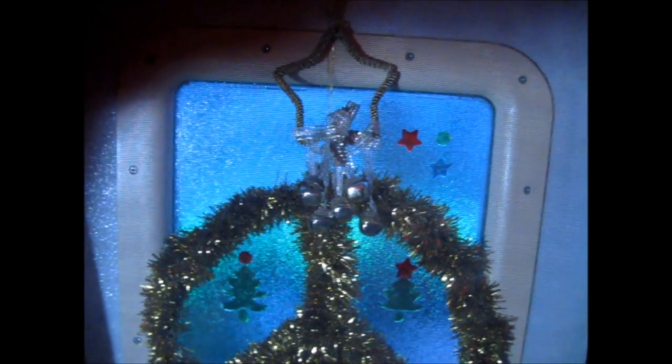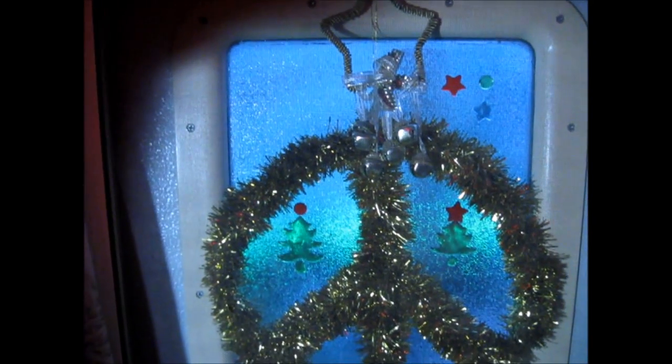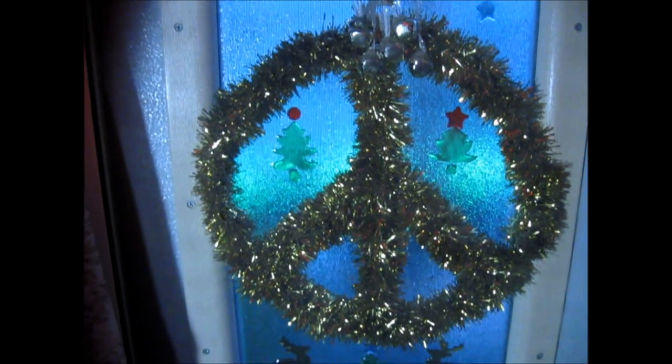Before I put my Christmas decorations away, I wanted to show them to you all. I didn't get a Christmas video out — just didn't have time — and don't have the internet right now, which kind of sucks.